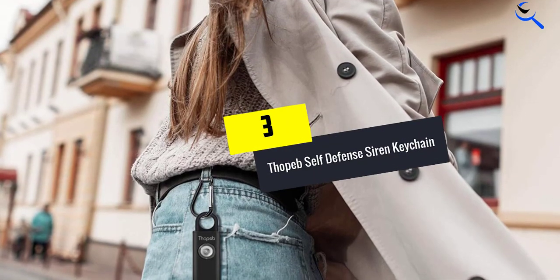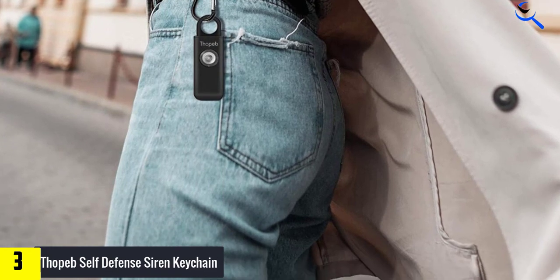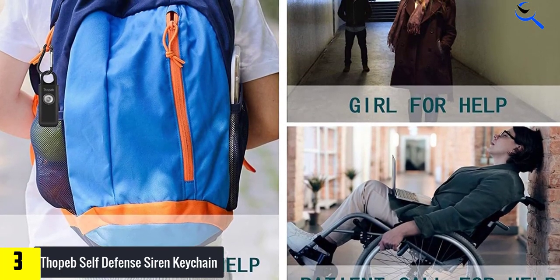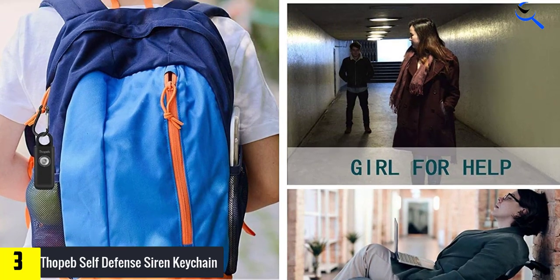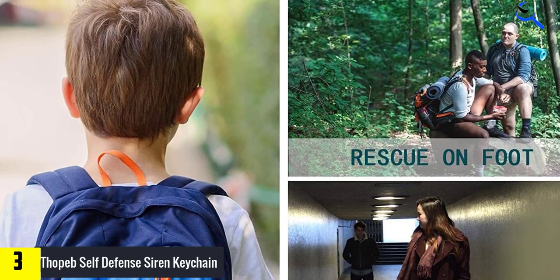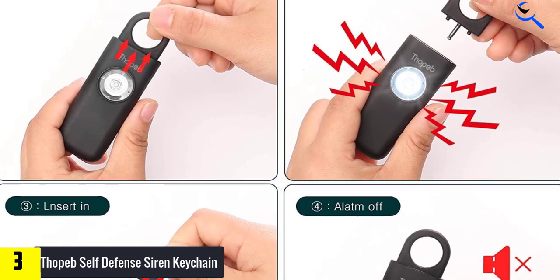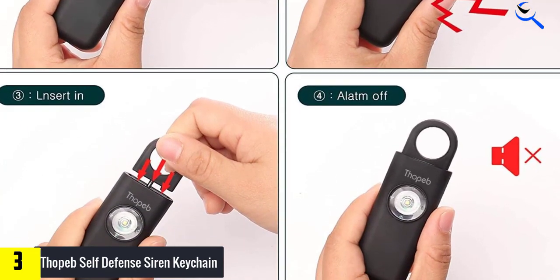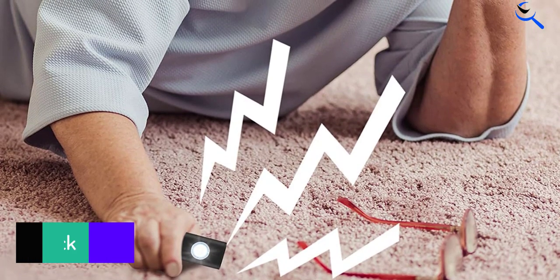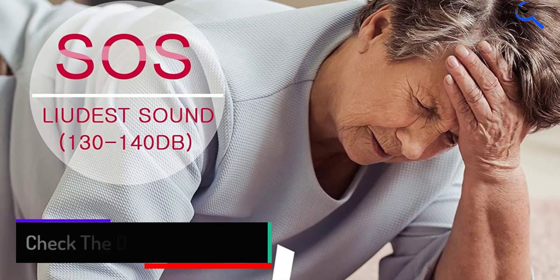At number 3, we have Thopub Self-Defense Siren Keychain. The Thopub Self-Defense Siren Keychain is a rectangular fob with a soft matte finish, available in 4 colors: charcoal, aqua, pink, or white. The total size is just 3.2 inches long, 1.25 inches wide, and 0.59 inch thick. At the top of the fob is a circular ring that can be yanked out to pull a pin and activate the siren. The siren is exceptionally loud, putting out 125 decibels — about the same level of noise you'd expect at a rock concert. The kit includes a carabiner for attaching the alarm to your belt or bag. Pull the alarm off and the ring and pin remain attached to the carabiner. Reinserting the ring and pin will shut the siren off.